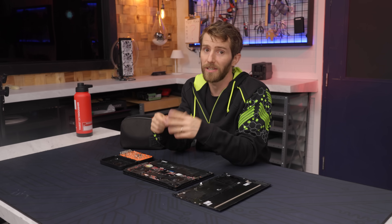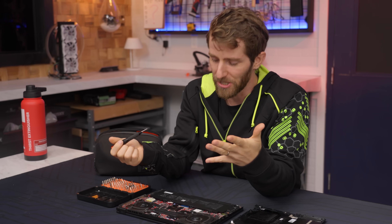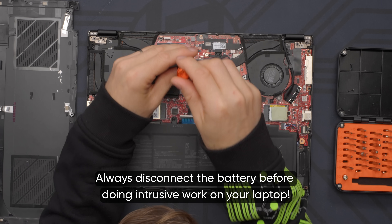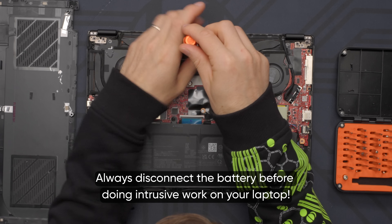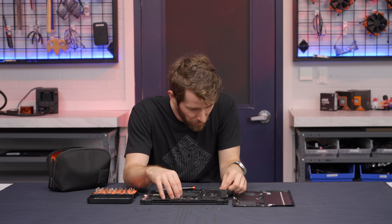The symptoms weren't actually exactly what I showed you guys at the beginning of the video. It does power on — it just doesn't boot. So I'm maybe a little bit hopeful, but not that hopeful. I'm giving myself a 20% chance of this thing working again after today.